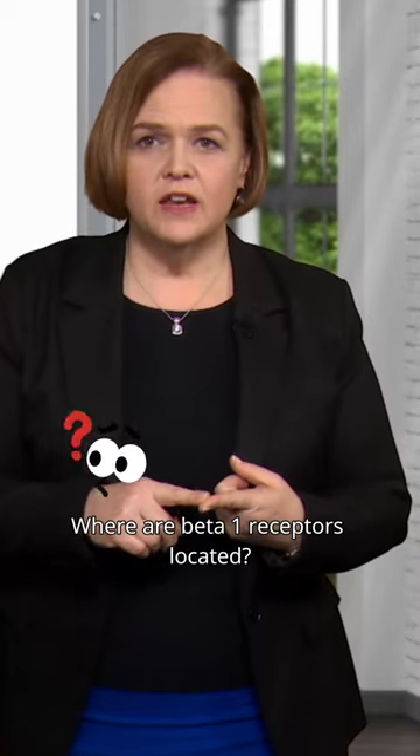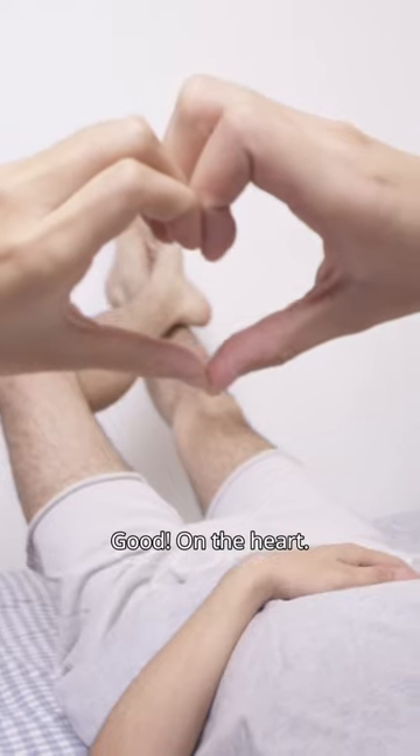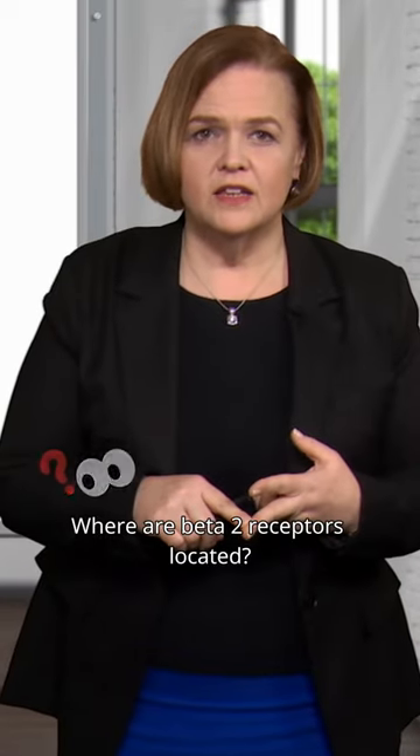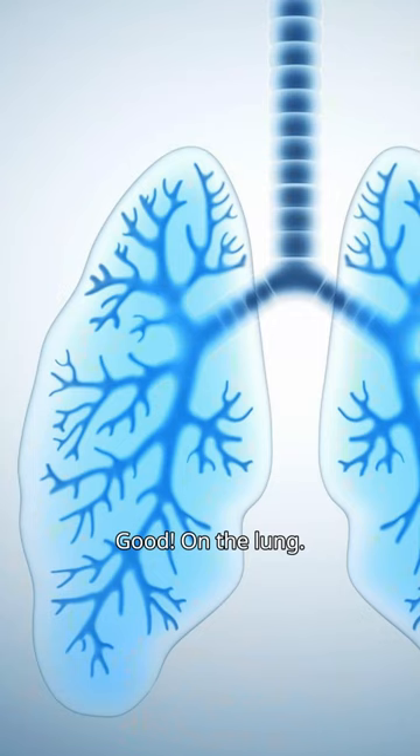Where are beta-1 receptors located? Good, on the heart. Where are beta-2 receptors located? Good, on the lung.